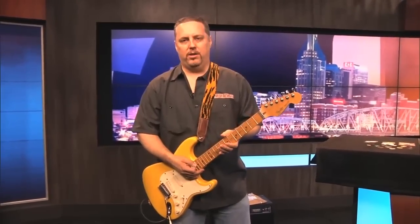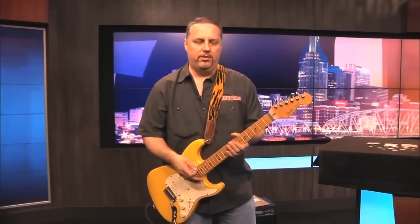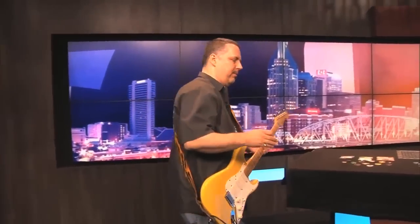Hey, welcome to the Fox 17 Rock'n Review on the web. Today we're checking out guitar picks like we talked about on Tennessee Mornings, and we're going to go into a little more depth now.